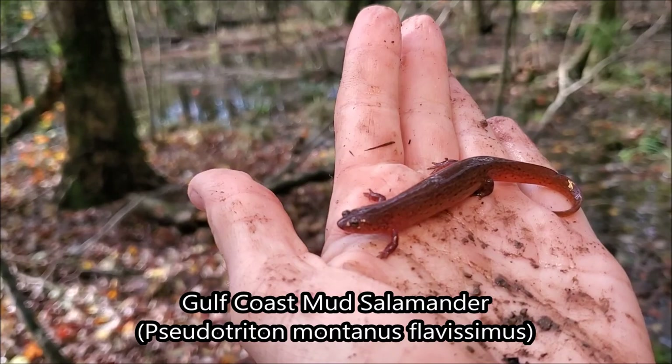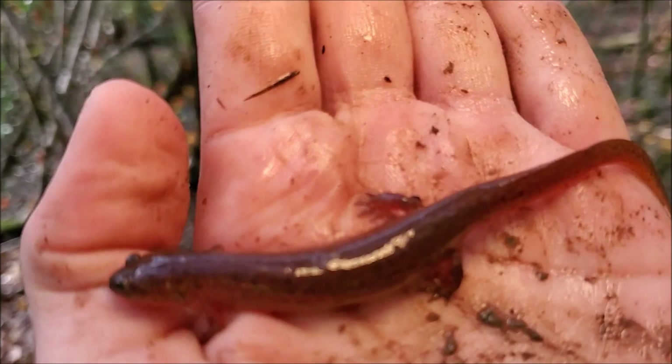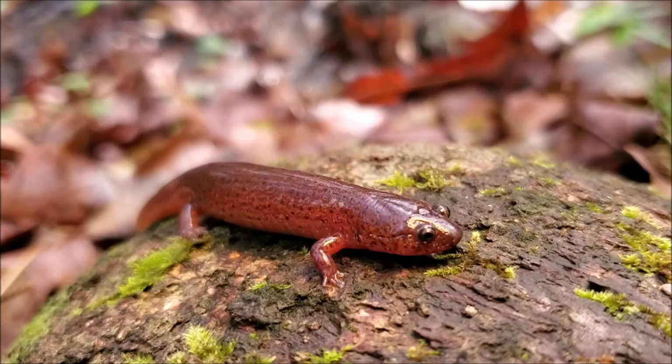Gulf Coast mud salamander number three for the day. Unfortunately, the second one actually got away from me in a crayfish burrow. This one nearly did. These guys are really hard to get a hold of. I'm a larger adult, a bit more pattern than the last one as well, a little bit different looking. I'm going to set it down for some pictures and we'll get a closer look.